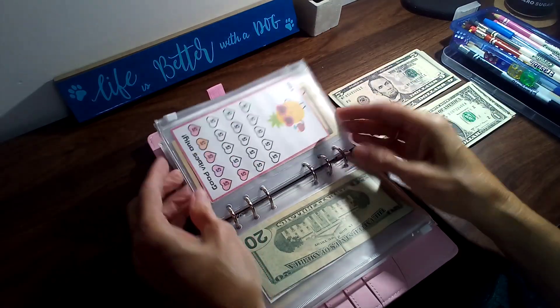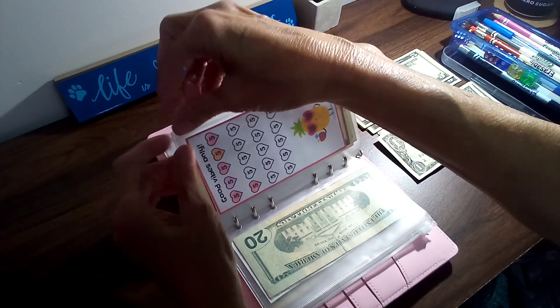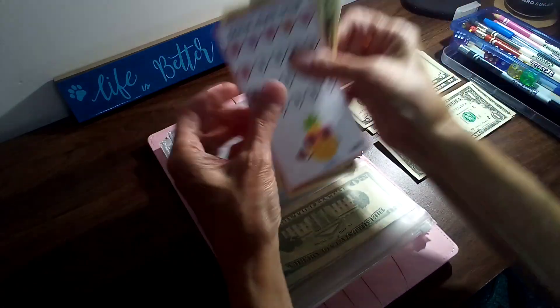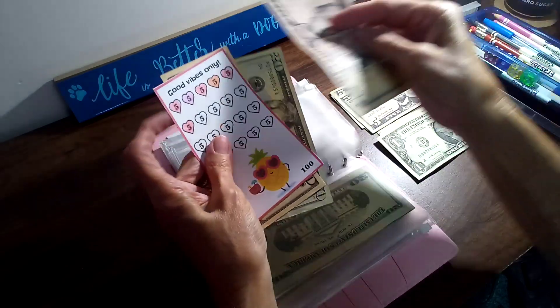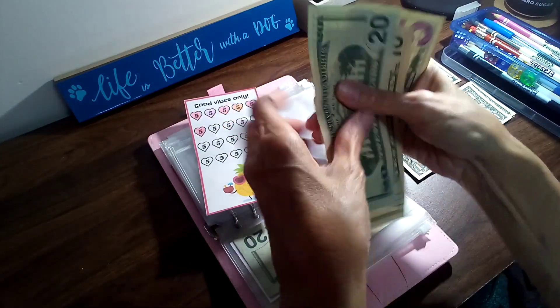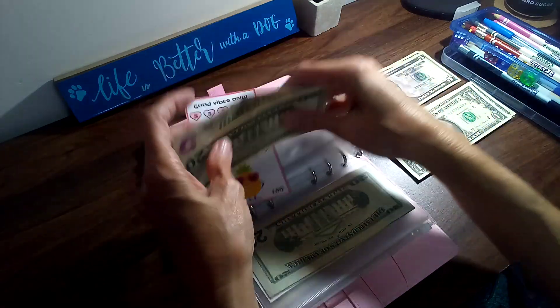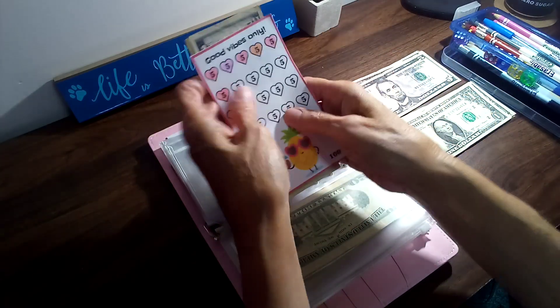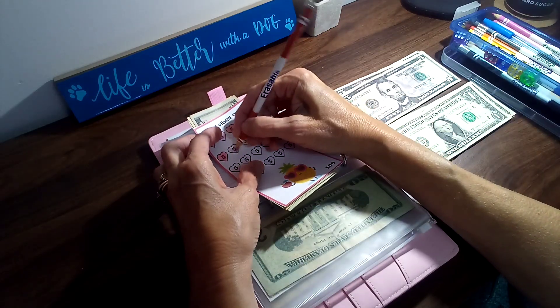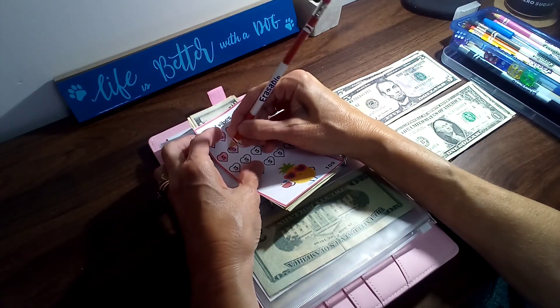Up next is the Good Vibes Only, and this one is from Lisa also. So we're going to add five to this one, and then we'll have 35 in this one. This one's coming along good. And when this one's done, it'll be $100.